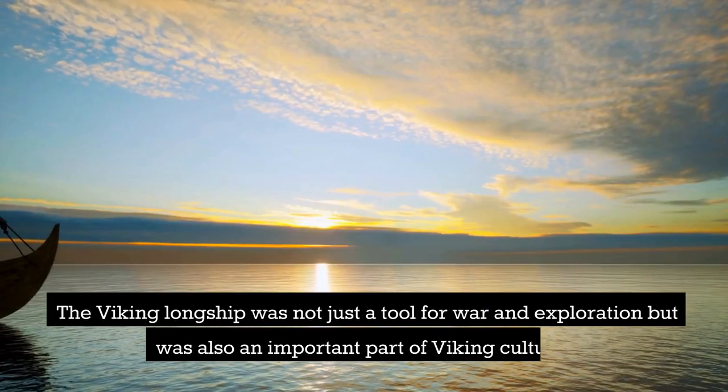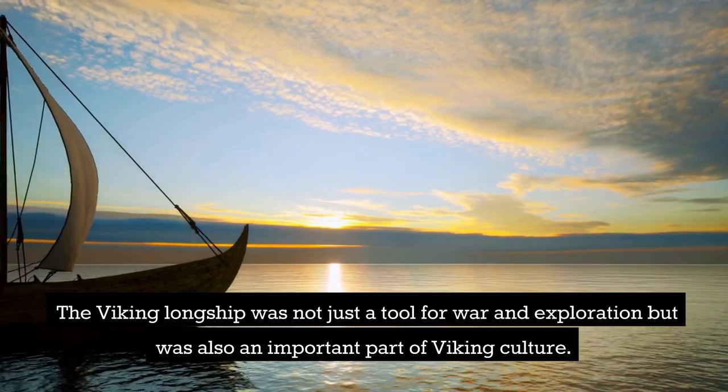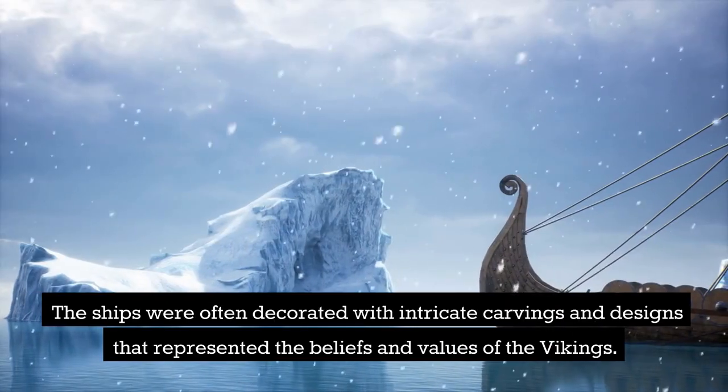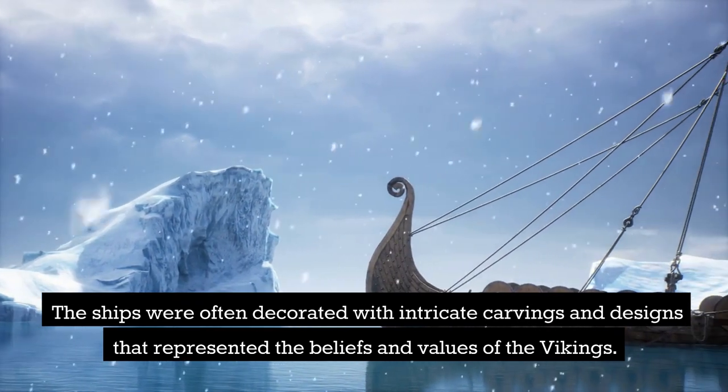The Viking longship was not just a tool for war and exploration but was also an important part of Viking culture. The ships were often decorated with intricate carvings and designs that represented the beliefs and values of the Vikings.